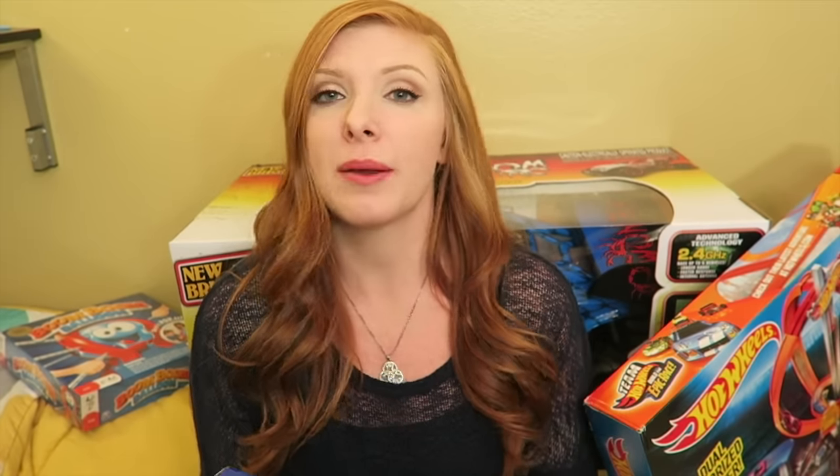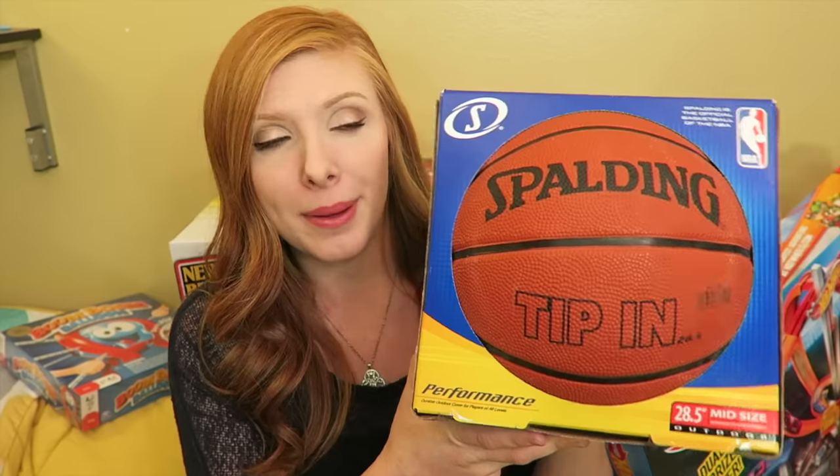The last group item: they don't have a legit basketball right now, just little kid balls, so we got them a basketball to use together. And that is everything we got our kids — so much stuff, I can't even breathe right now.